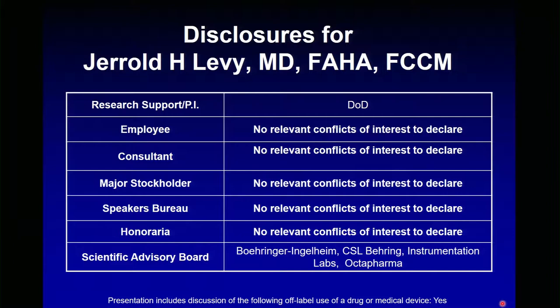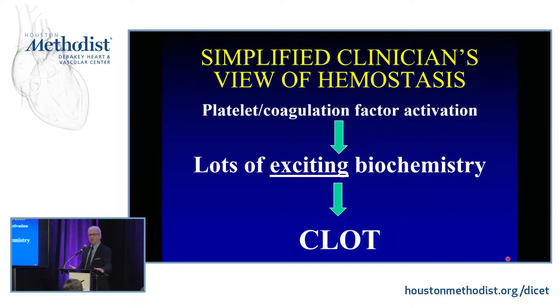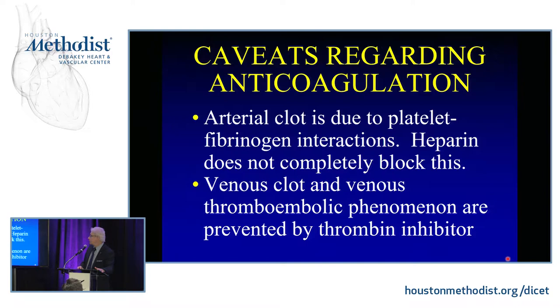This is a simplified cascade for most of my clinician colleagues: platelet and coagulation factor activation, lots of exciting biochemistry, and clot. Sometimes it's magical that we actually create clot in some of the complex coagulopathic states. Remember that arterial clot is really platelet-fibrinogen interactions. Heparin doesn't completely block this — when doing invasive arterial devices, especially stents, we target not only thrombin but also platelets with mostly P2Y12 receptor inhibitors. Venous clot is really modulated through thrombin, though there is complex crosstalk in the coagulation system.